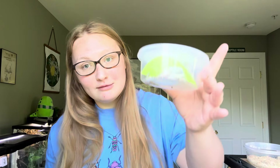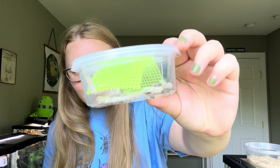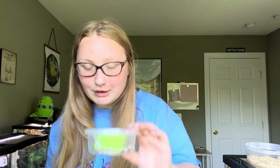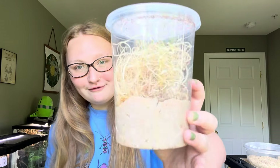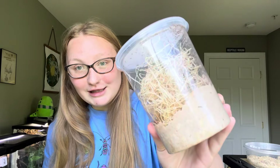So I got silkworms — these are probably about a medium size. Abu and Zazie will absolutely devour these. I got flightless fruit flies for Drax — he's going to love these. And then I also got frozen feeders, so I'm going to go downstairs and show you those.